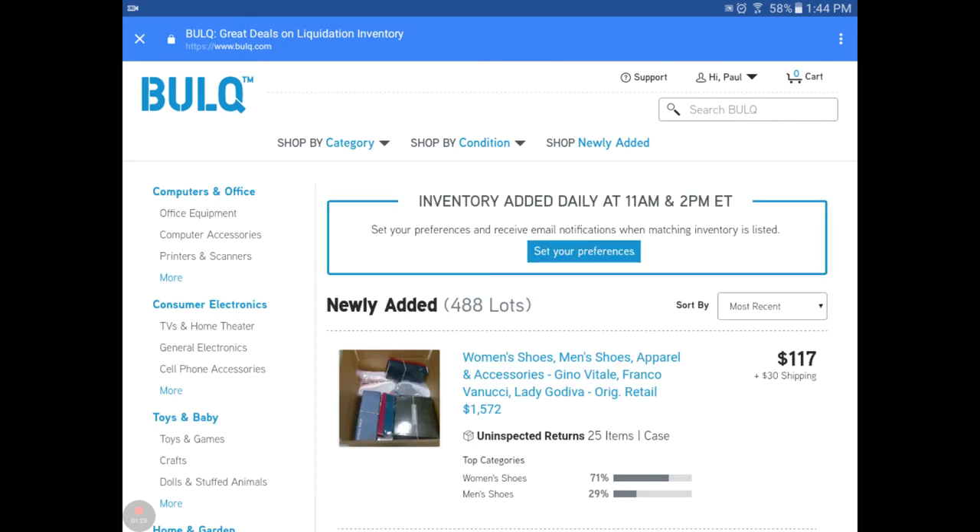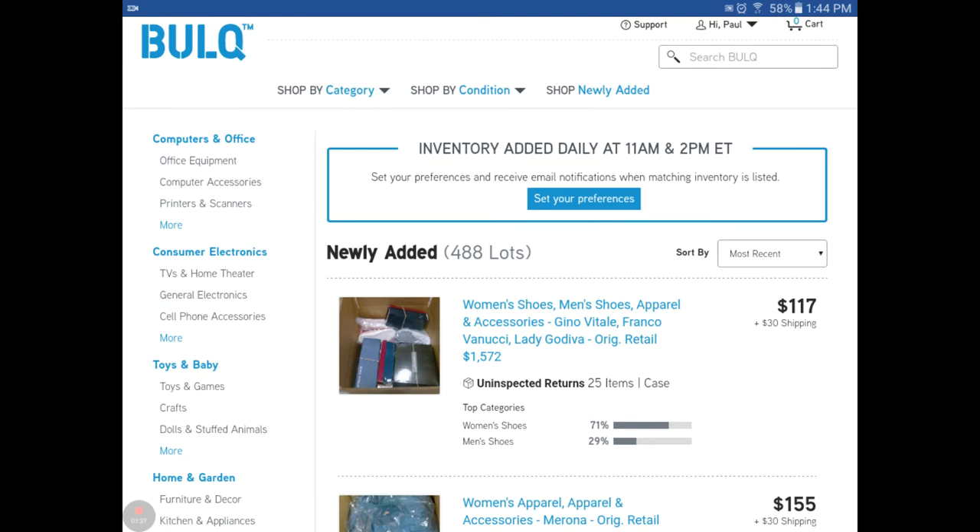It will pop up what is for sale that day. Notice towards the top it says inventory added daily at 11 a.m. and 2 p.m. Eastern Standard Time. Pallets go very quickly - within about the first 15 minutes after 11 a.m. Eastern, several pallets or cases will sell. One of the strategies we use is we don't necessarily go after those pallets that are quick sellers. We're not sure what people's strategy is to buy something they could barely look at - maybe they know the products better. But we try not to gamble with our money, so we want to look things up.